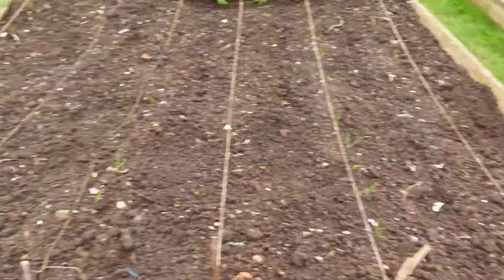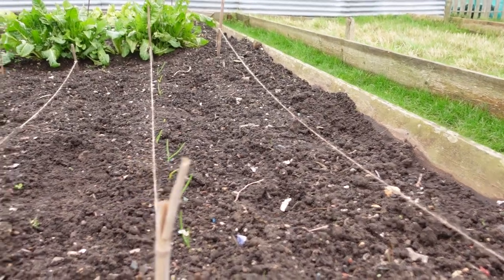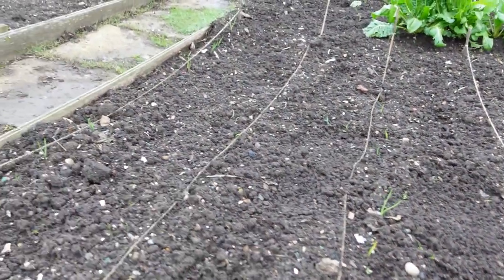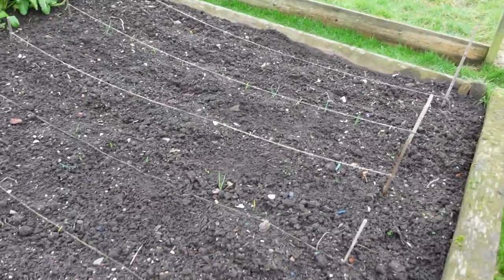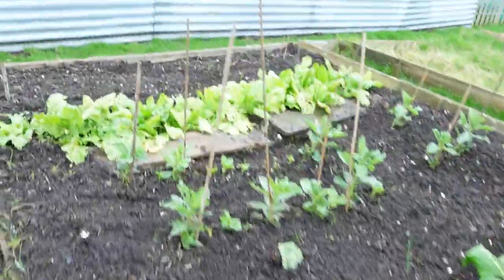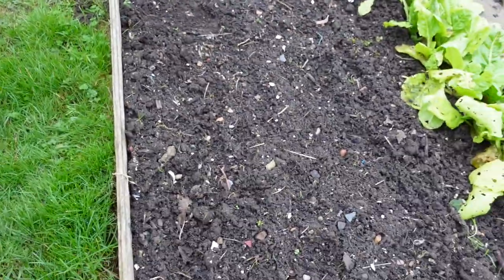First up, an onion update. I sowed some onion sets in the middle of November, about two months ago — red electric onions and sensu yellow. Six rows total. The red electric onions have not come up once, but the sensu yellow — yes, they're up. Sensu yellow yes, red electric no. Sensu yellow are the first ones up.